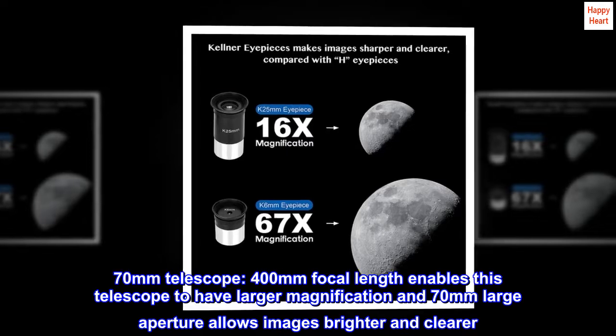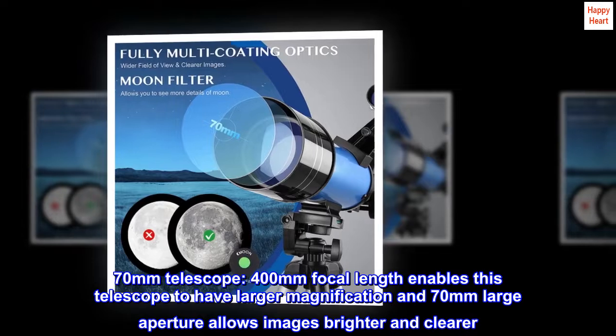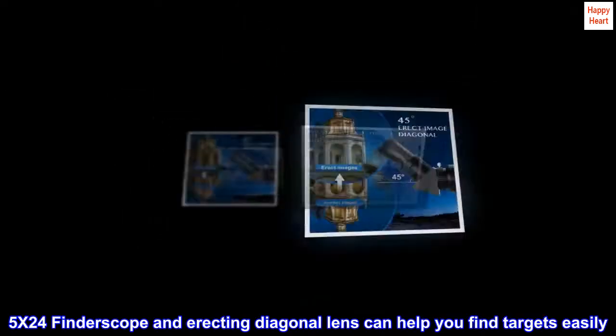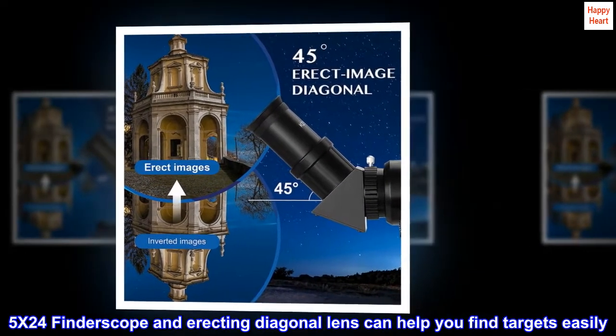This 70mm telescope with 400mm focal length enables larger magnification, and the 70mm large aperture allows images to be brighter and clearer. A 5x24 finder scope and erecting diagonal lens can help you find targets easily.